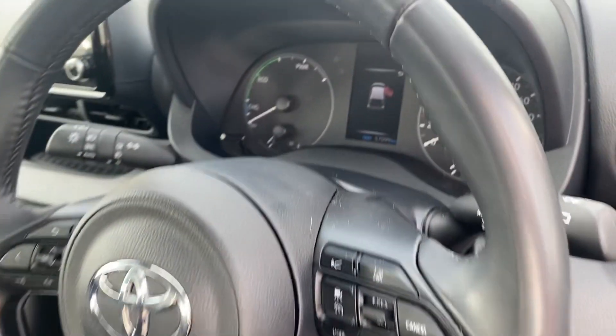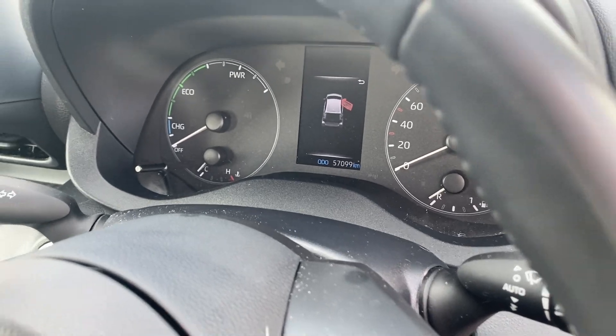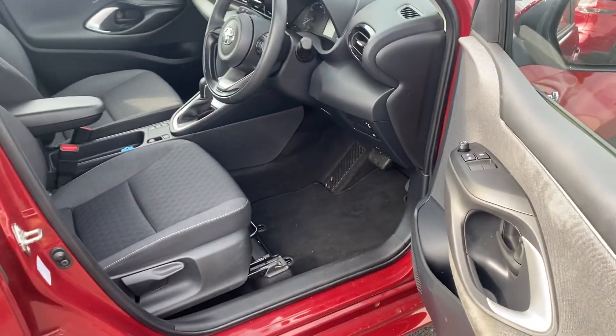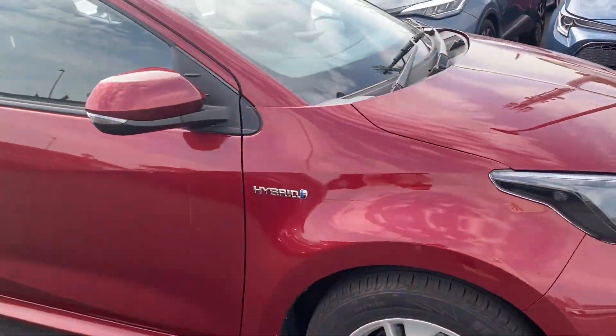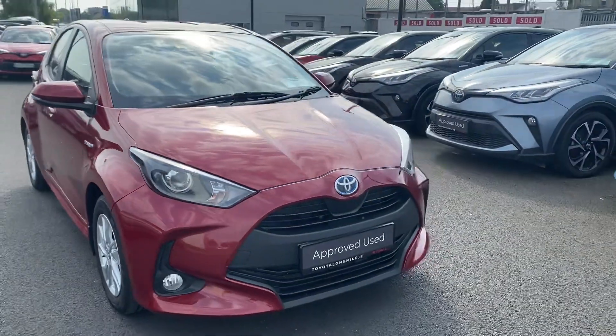Automatic transmission and this car has covered 57,099 kilometres with a full main dealer service history. It comes with a minimum 12 months warranty, 12 months roadside assistance, and is available here at Toyota Long Mile.